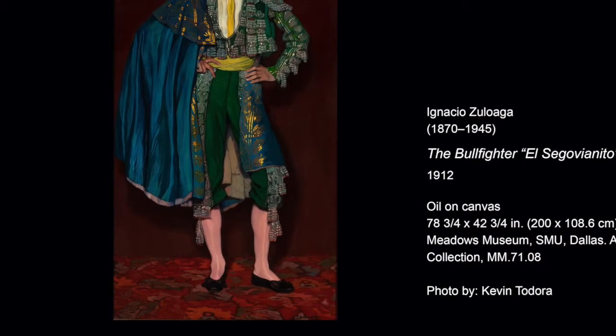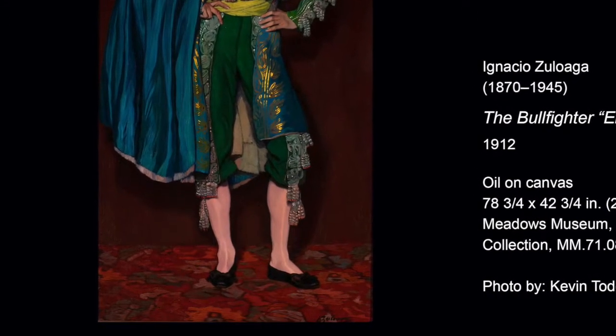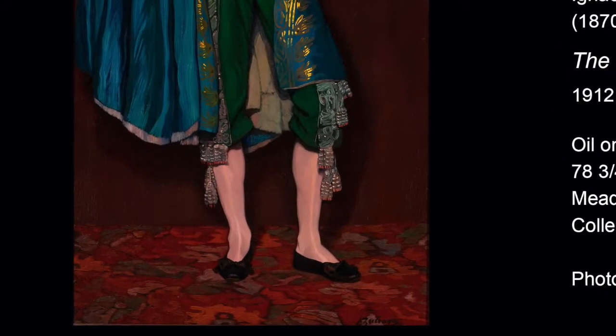The Bullfighter is an oil on canvas painted in 1912. It is a life-sized portrait.